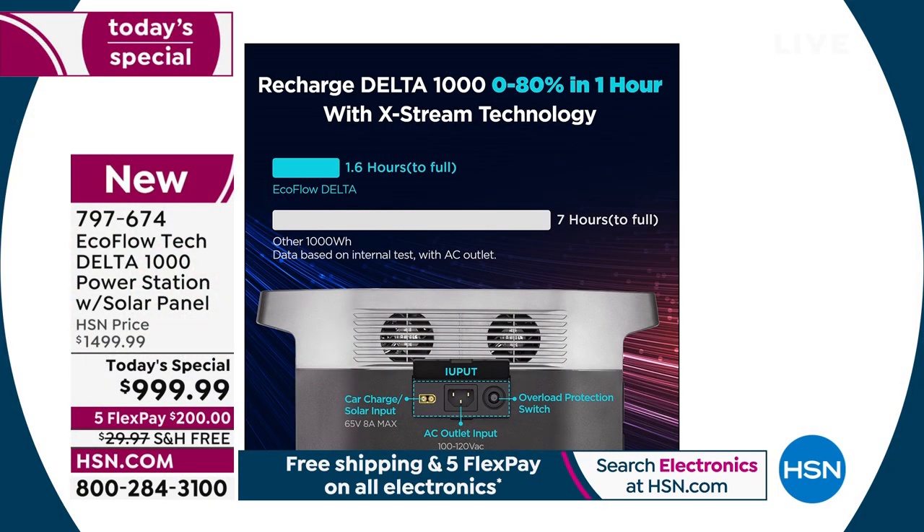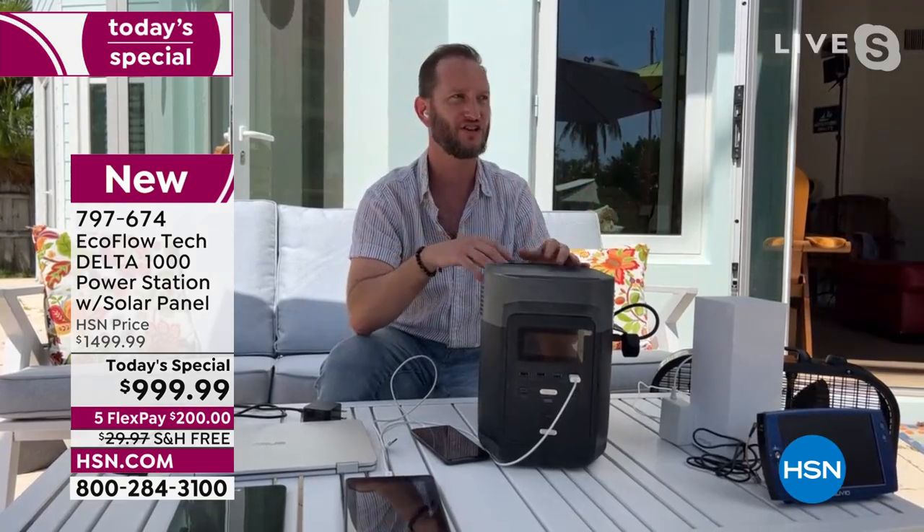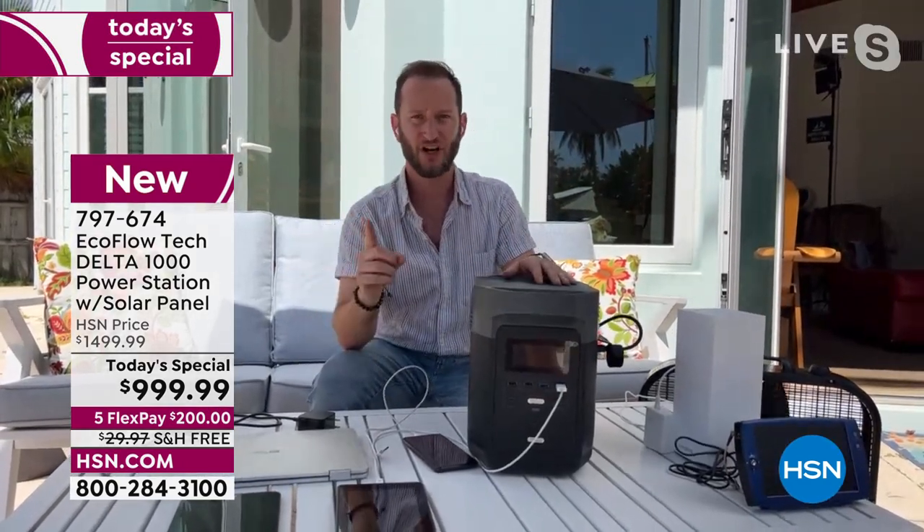EcoFlow's patented X-Stream technology gives you the fastest recharge rate in the industry — from zero to 80% in one hour. Competitors? It's not even close; some take seven hours. When you plug this into the wall it's one of the fastest ways to recharge. And your options: the solar panel, plug it into your vehicle with the DC adapter, or plug it into a wall. If a neighbor has a gas generator, charge it in an hour and then power all your appliances.